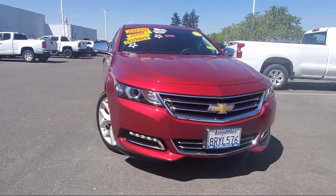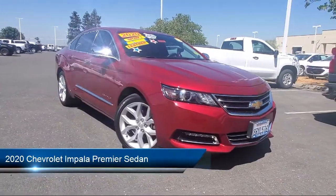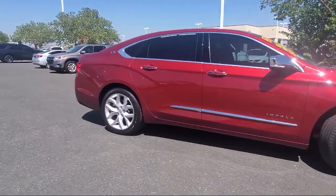It comes equipped with OnStar and Chevrolet Connect Emergency Communication System, Preferred Equipment Group 2LZ, Navigation, Front Passenger Power Lumbar Seat Adjuster, and Heated Door Mirrors.